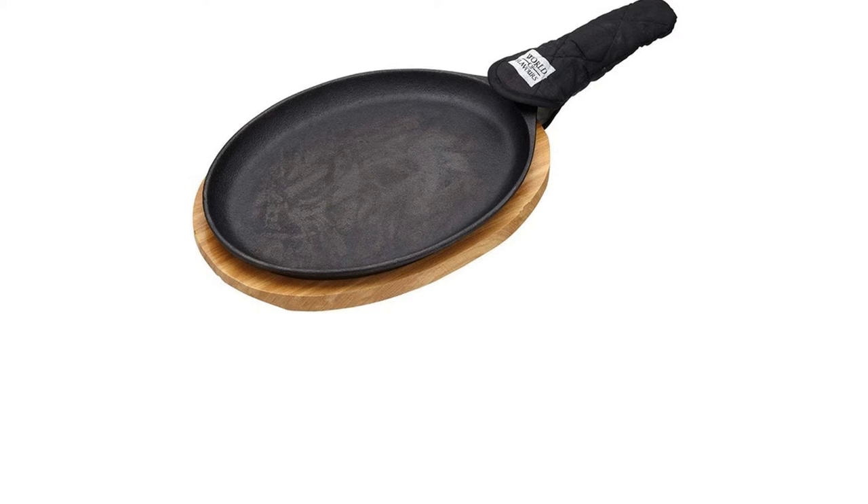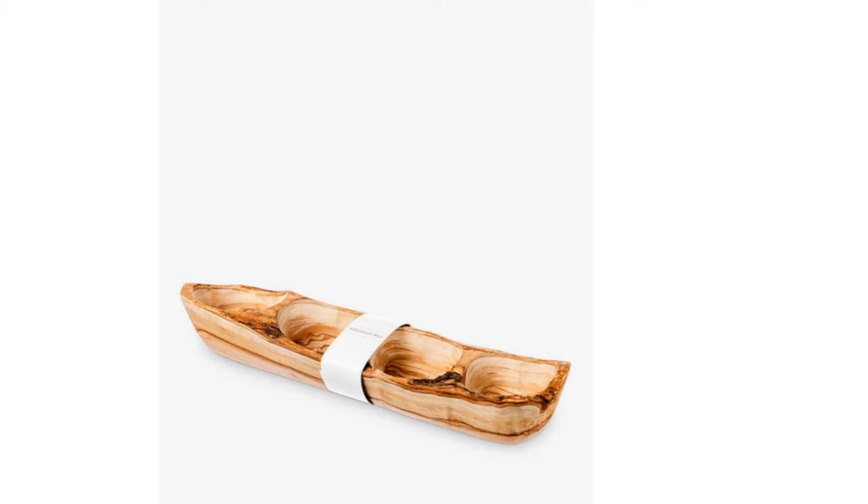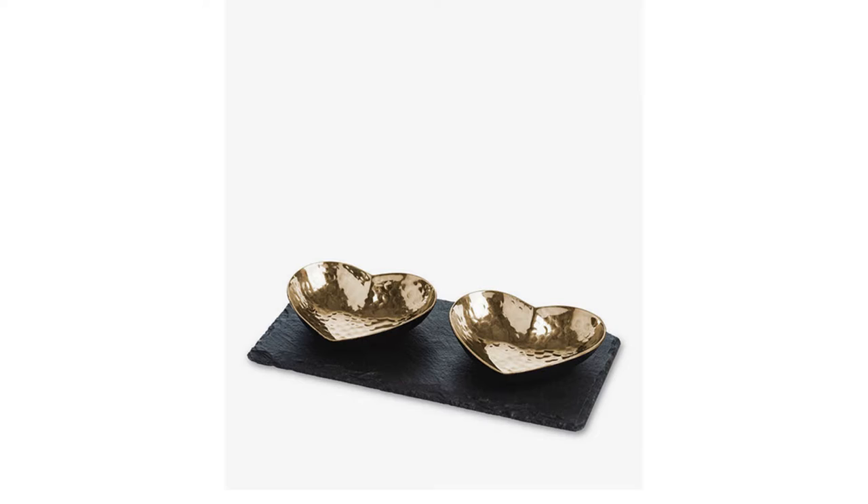Whether you're cooking up starters, snacks, salads, mains, sides or desserts, you need to find the right way to serve it to your guests and sometimes keep it warm too. From metal curry dishes to individual tapas and condiment bowls, there's something for everyone on this fantastic list.